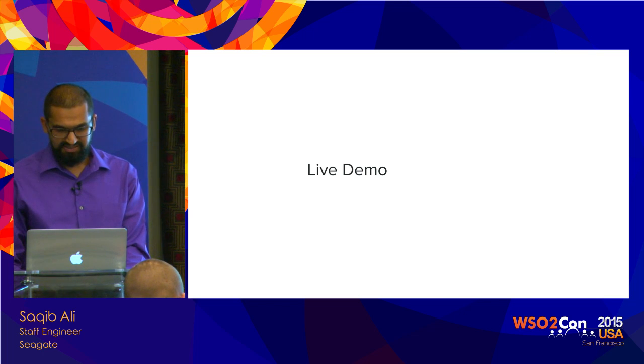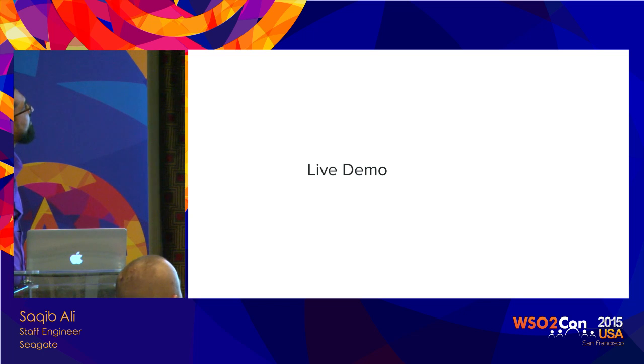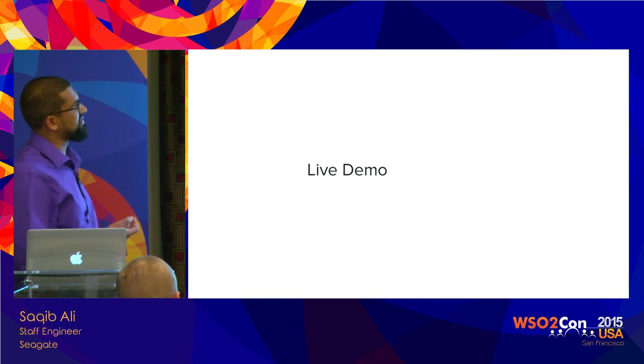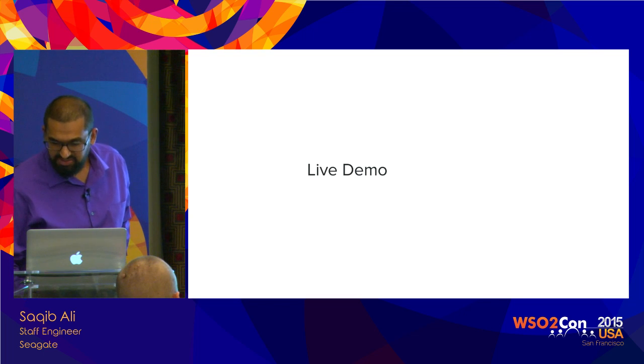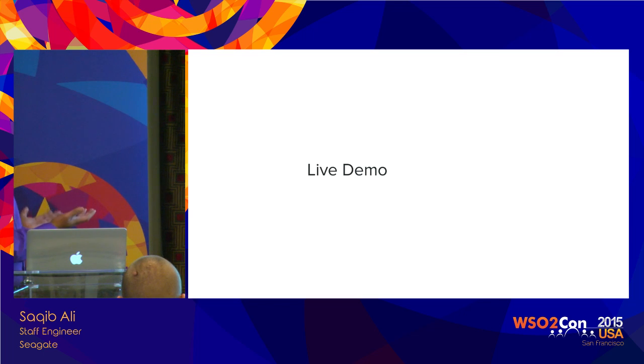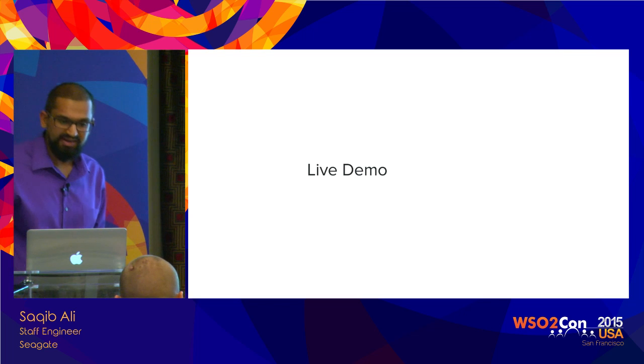I'm going to go ahead and click here to log in and sign in. At this point it's communicating with the IS server, which sends back a SAML token that is consumed by the application. You can now see all the services surfaced within the consumer portal. If I click on product registration, I can register a Seagate drive I've purchased recently. All this is powered by internal APIs, and those internal APIs are front-ended by the WSO2 API Manager — I'll go into more details on that.